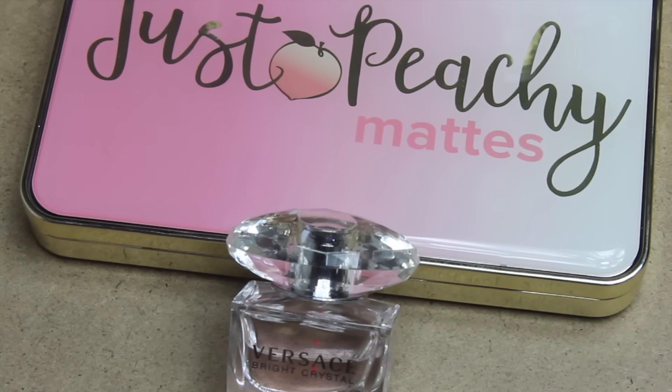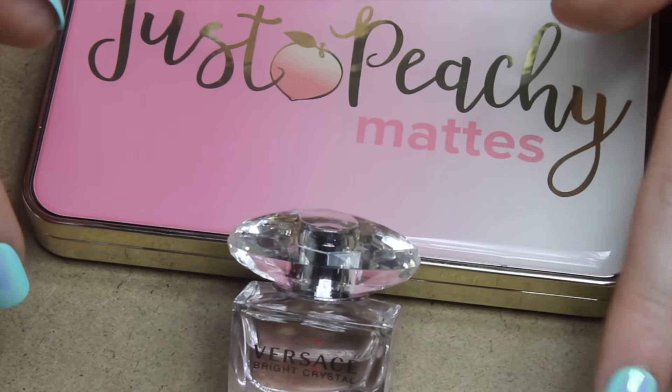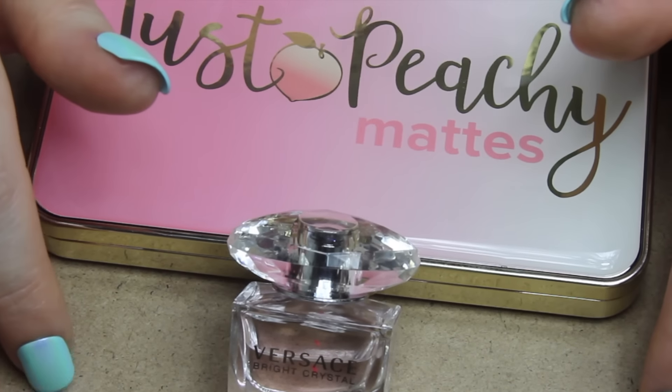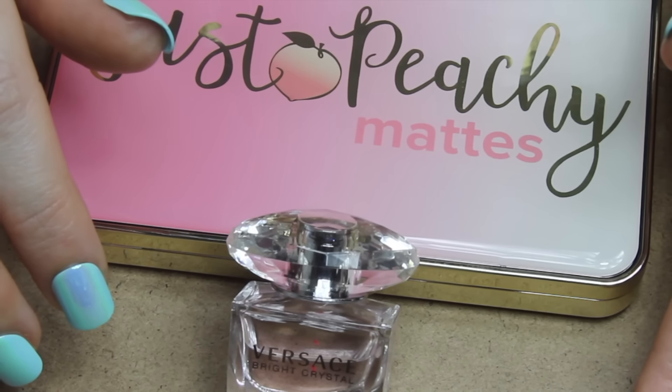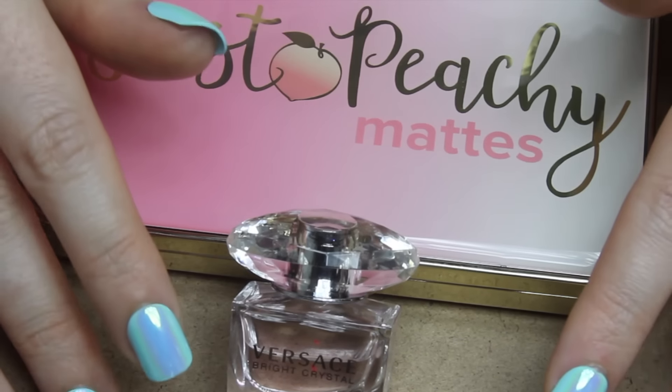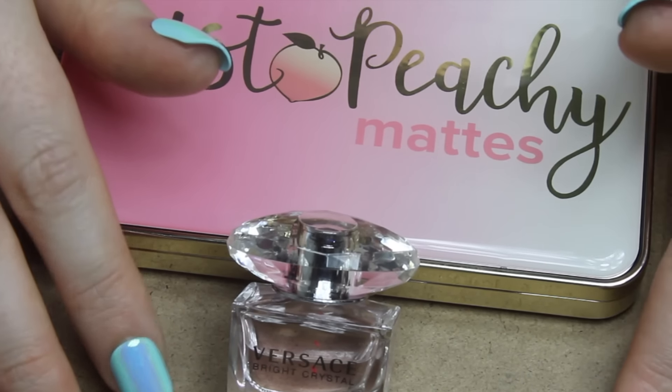So there's my luxury beauty items for the day. I hope it relaxed you and gave you a few tingles. Don't forget to turn on your notifications. You know I love you and appreciate you so much. Take care of yourselves. Goodbye.